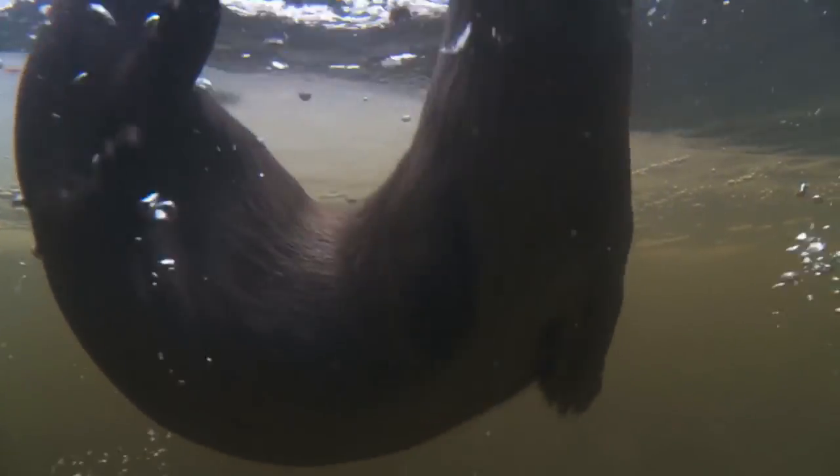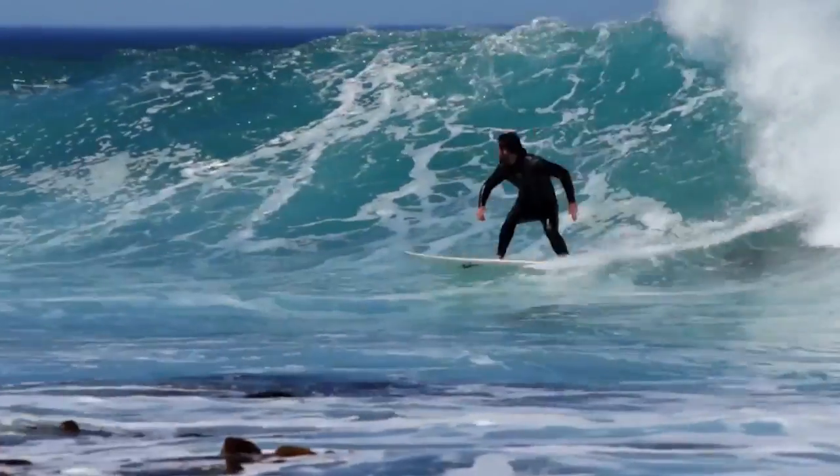The team is still working to optimize the size and spacing of the hairs, but they're essentially trying to mimic the real thing because Mother Nature knows best. The plan is that eventually surfers could ride waves decked out in faux fur suits.